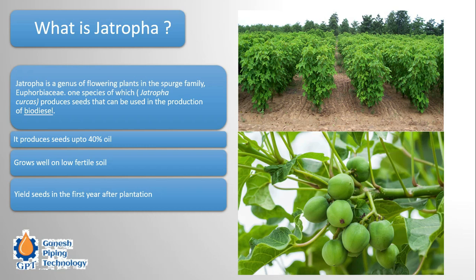The third generation biofuel competes neither with food grains nor with cultivatable land. Jatropha is one such example, because it grows on any land — whether marshland or land next to a railway line — where we would never use it for cultivation. Jatropha is a genus of flowering plant in the spurge family Euphorbiaceae, one species of which produces seeds that can be used in the production of biodiesel.